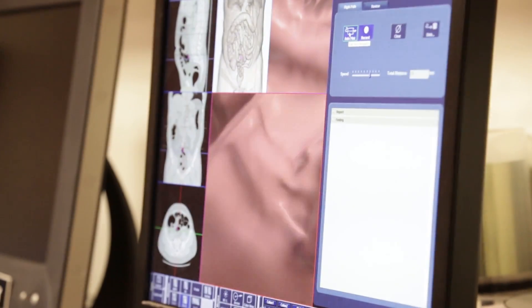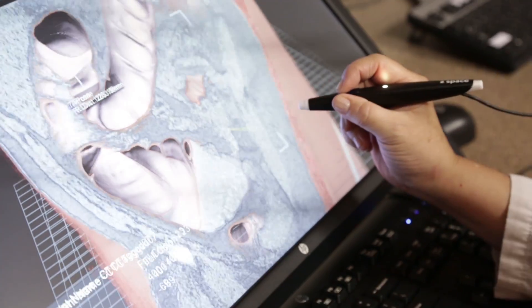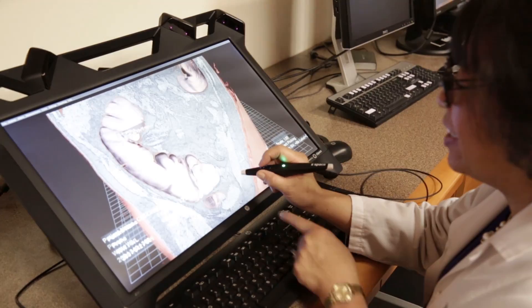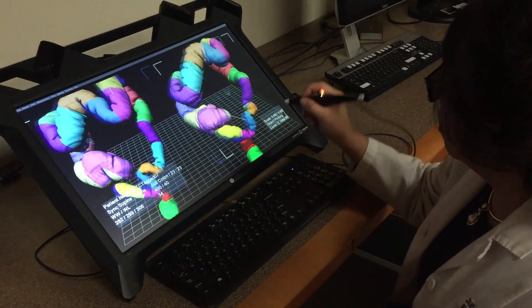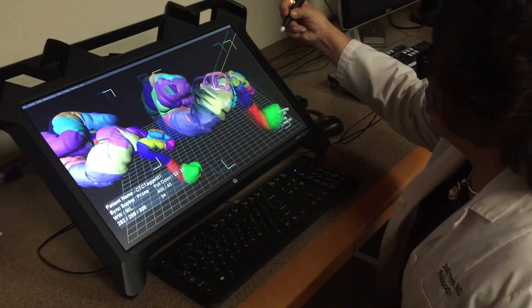I've been using EchoPixel for both research and clinical purposes. The application I use most is for CT colonography, also known as virtual colonoscopy. Our goal is really to identify the precursor lesion that may develop into cancer. The EchoPixel platform is really a game changer — not only is it engaging and interactive for the radiologist, but it allows us to identify lesions just as well if not better, and we're looking at larger portions of the colon at once, making it more time efficient.